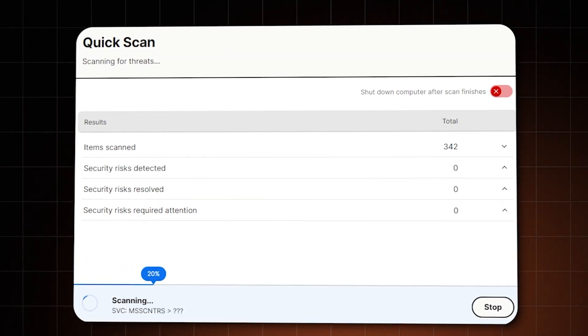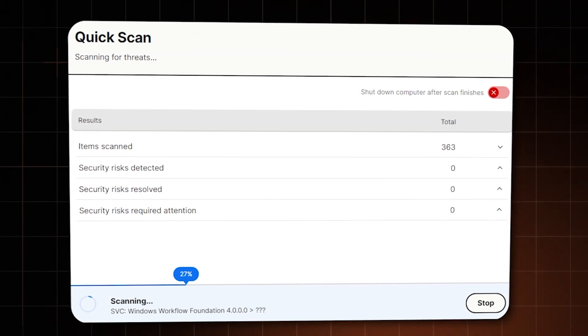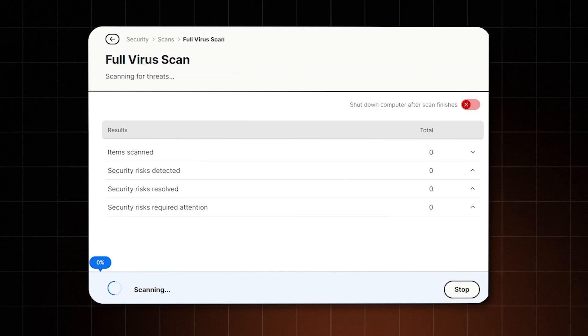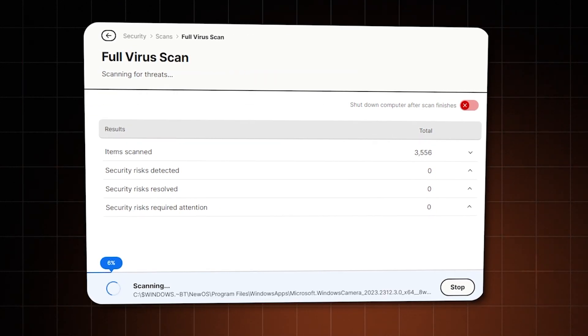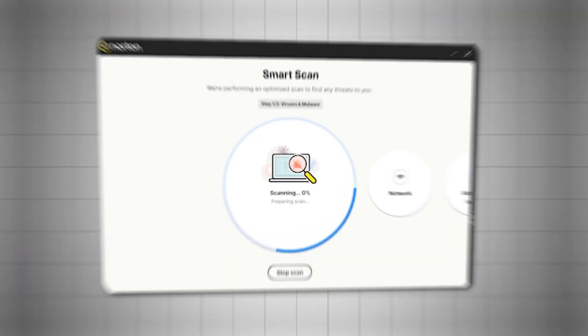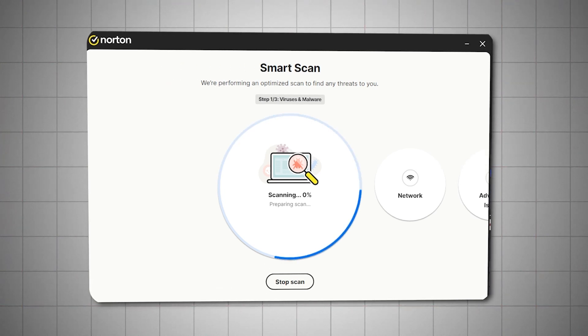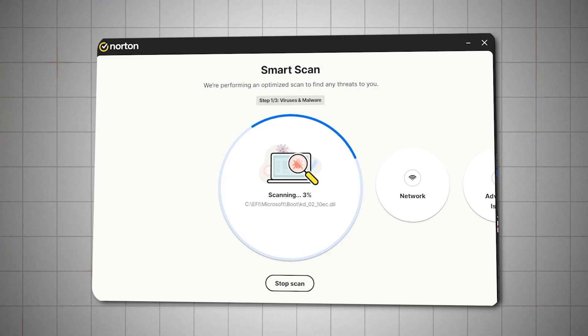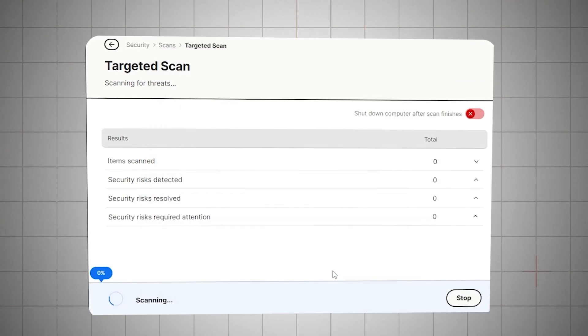There's a quick scan that checks areas of your computer that malware targets the most, and a full scan that checks the entire device, from files to boot records and running processes. Norton also has a smart scan that checks for security, performance, and network issues, pointing out potential vulnerabilities and ways to fix them. And you can always run a custom scan on specific files, folders, or drives.